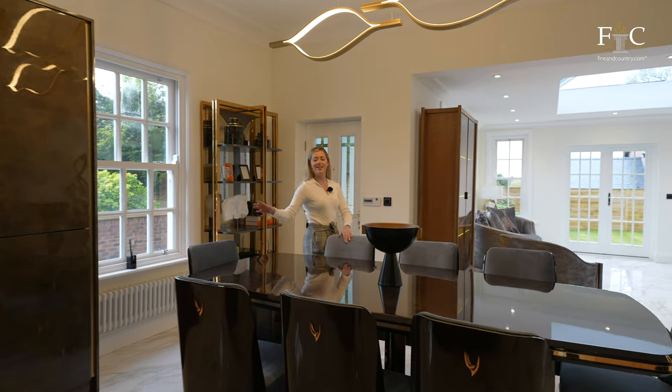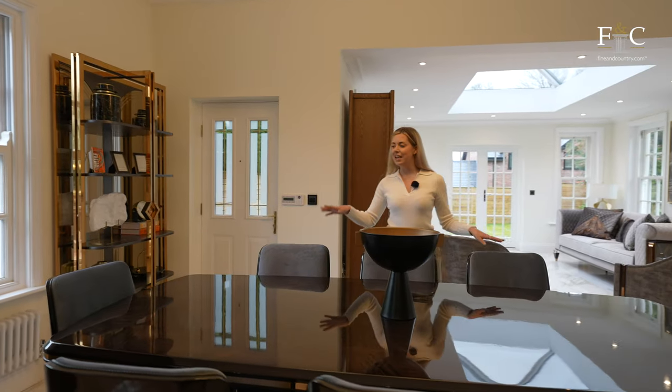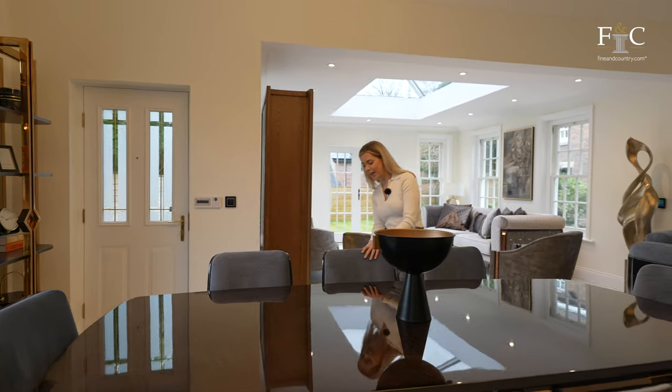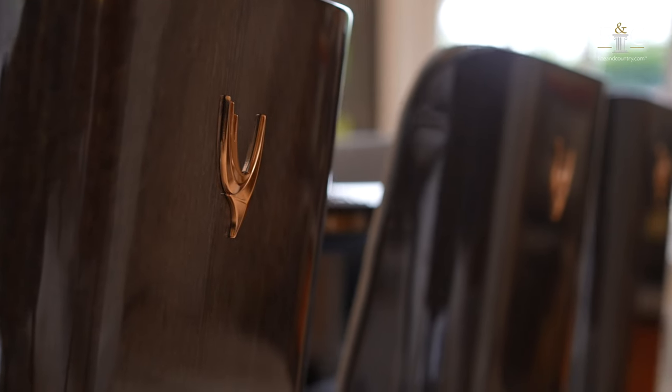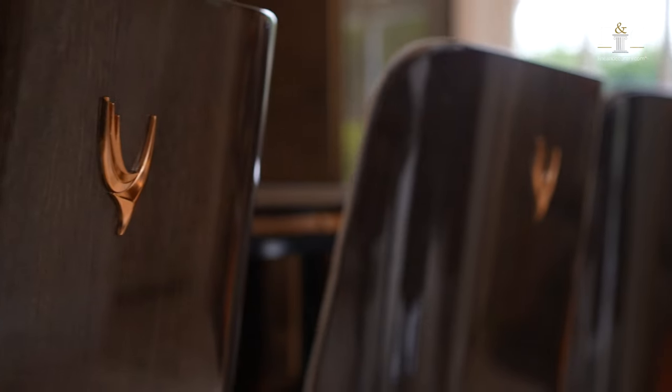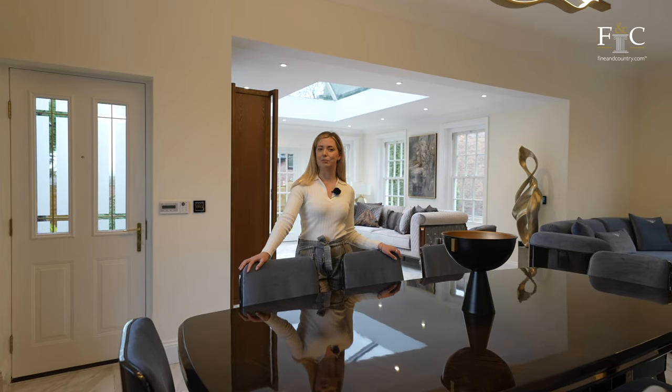In the dining area there is a large dining table with eight chairs around it — great for a family. I've actually just spotted on the backs of these chairs there's an Aston Martin logo. These chairs are super high quality, and I think here is exactly where I would be taking my breakfast.